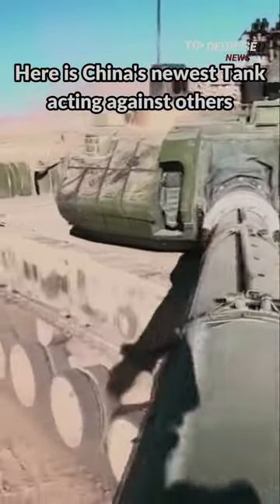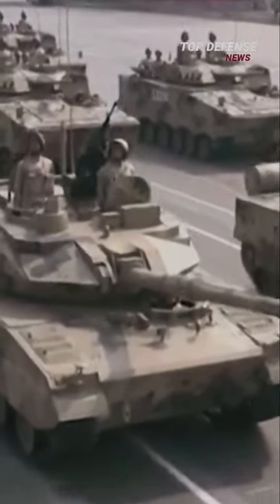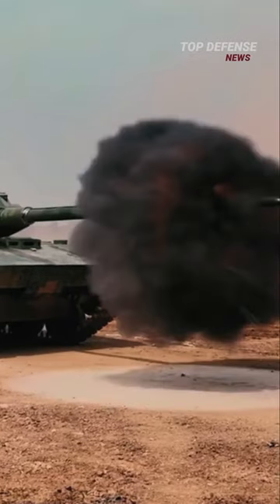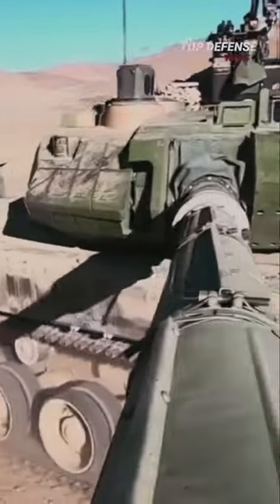Here's China's newest tank acting against others. The Type 15, or Black Panther light tank, was put into service as part of its ambitious modernization program. The Black Panther is lighter than their own Type 96 and Type 99 main battle tanks, weighing around 32 tons.